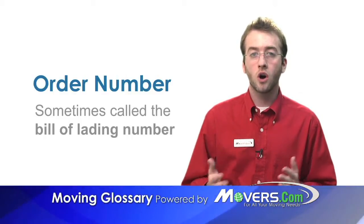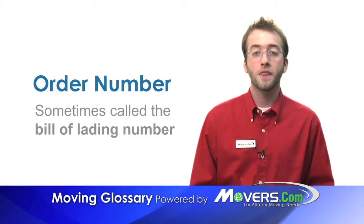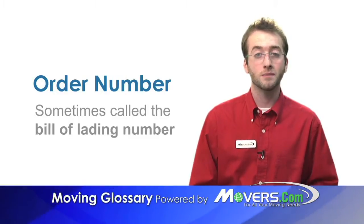Whether your move is local, long distance, or international, you'll want to make sure that the bill of lading includes an order number. That way you can be sure your shipment won't get mixed up with any others.